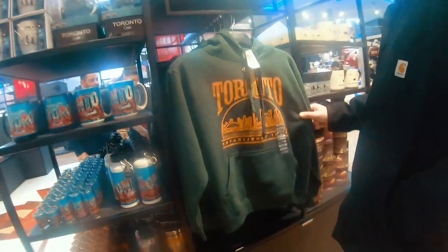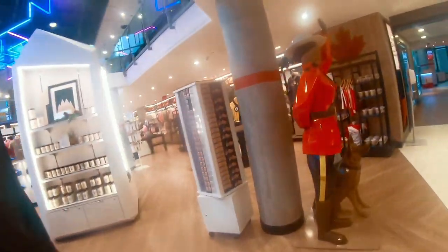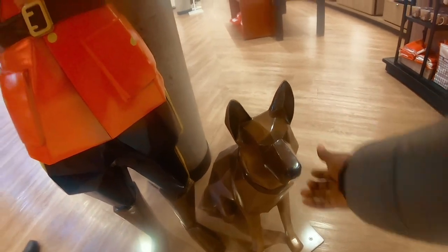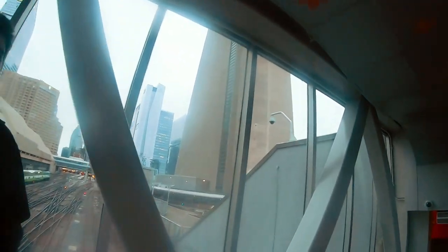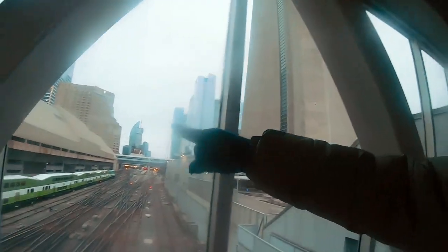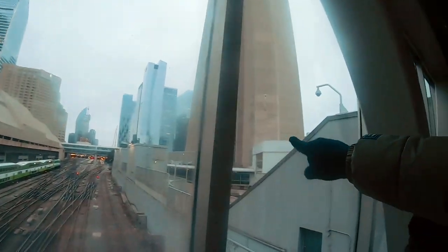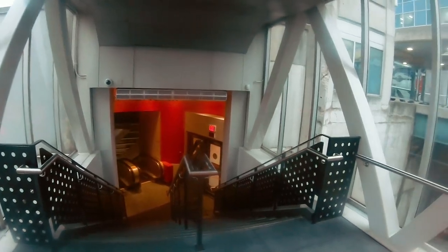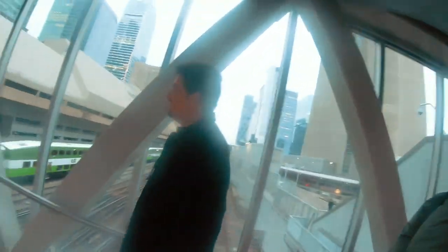Nice hoodie! Oh, nice poppy — how are you? Hello! So guys, we are down here at the CN Tower. I do hope you enjoyed today's video. Look at where we're coming from — from that side all the way down to this place, and that is the tower. I'll see you guys in the next video!